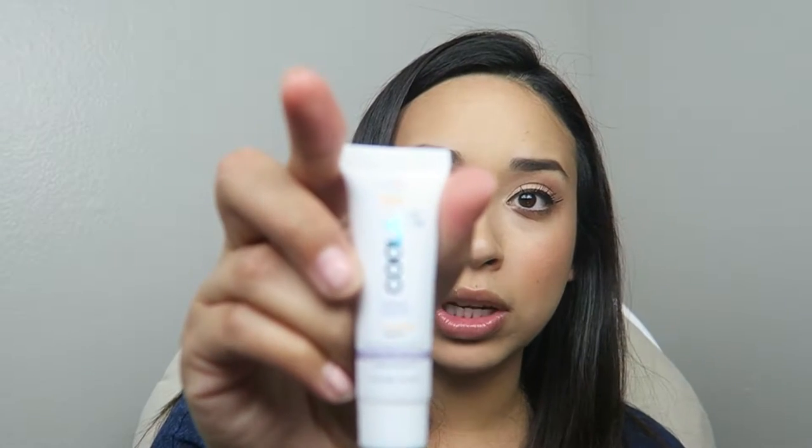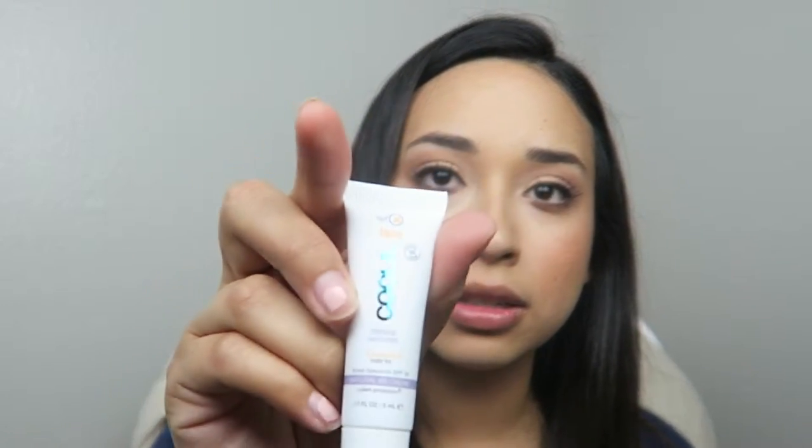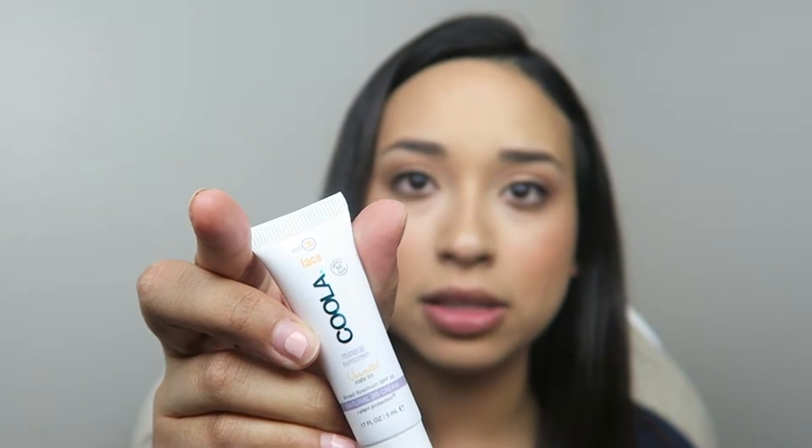So the first thing I'll talk about is the Kula mineral base SPF 30 unscented matte tint. It's a mineral base tinted moisturizer that softens even skin tone, contains SPF 30, and leaves behind a clean matte finish.